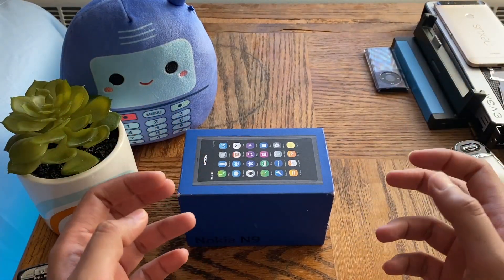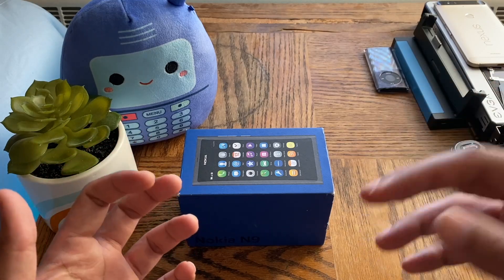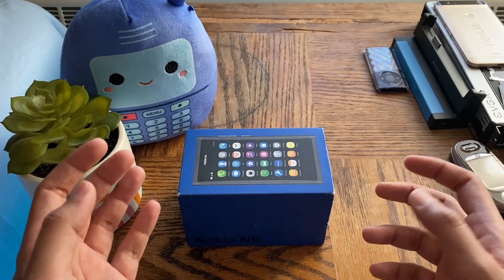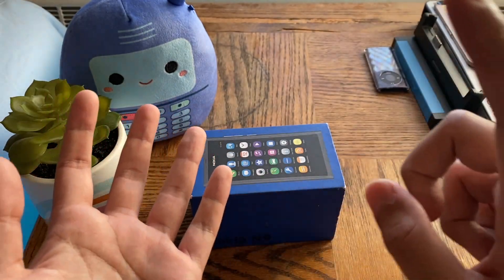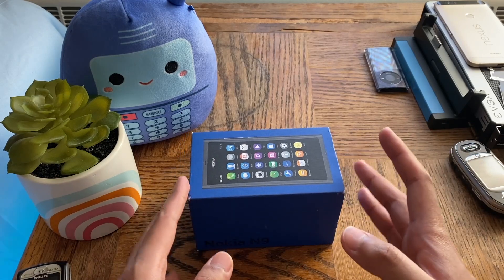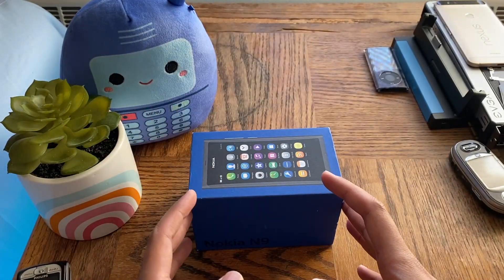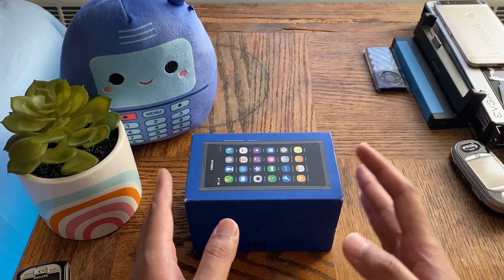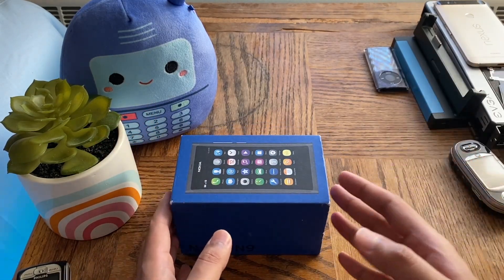Welcome back to another video from my eBay Cheapest playlist — the series where I go on eBay, Offer Up, Mercari, Facebook Marketplace, and other websites and try to get the cheapest mobile devices under a specific brand or model. I haven't touched this series in quite a while, I think it was five or eight months since I last did a video — I think it was the Nokia 5800 video — so I thought I'd return to the series.